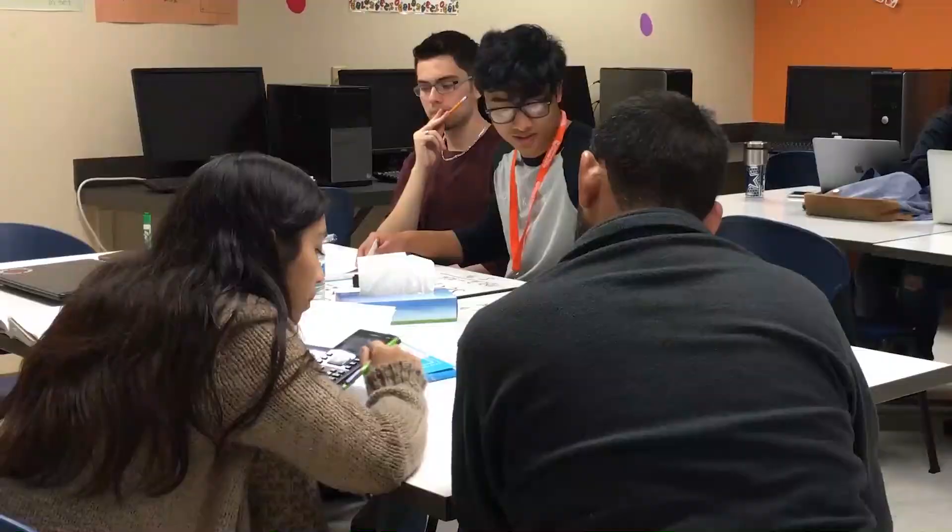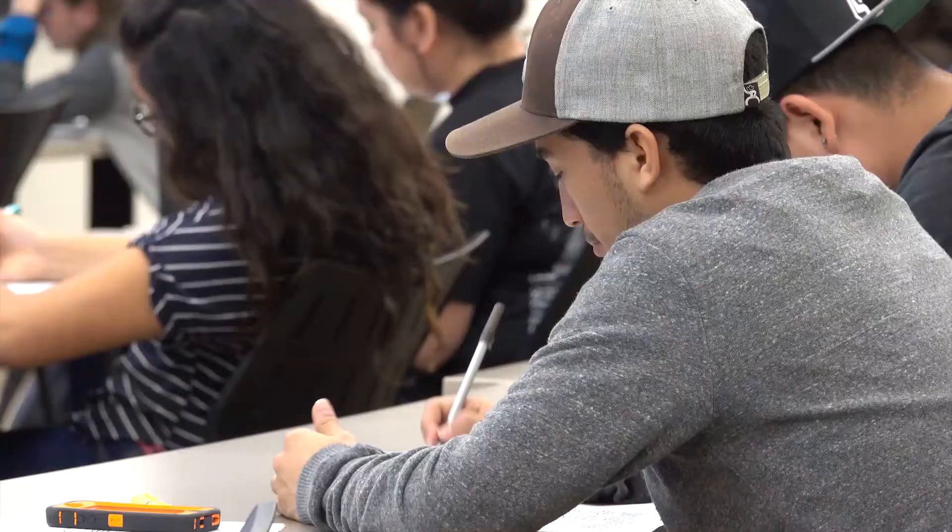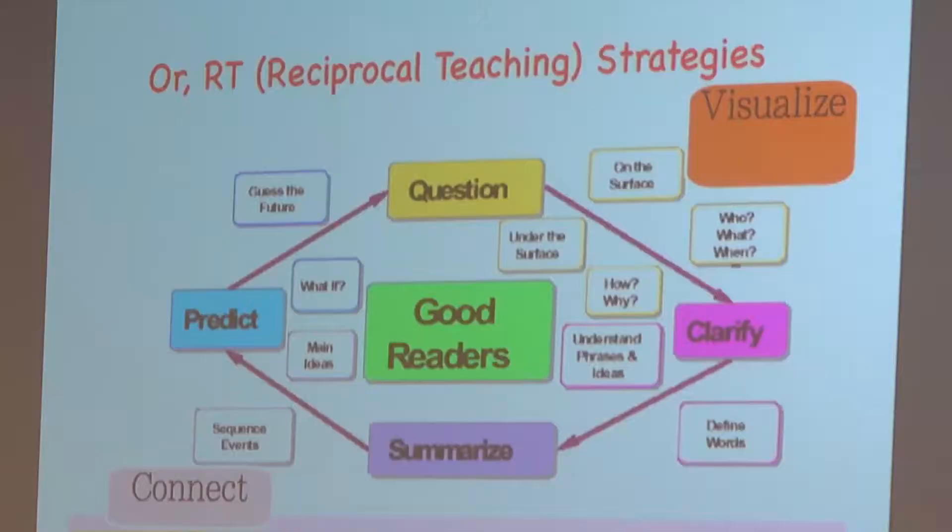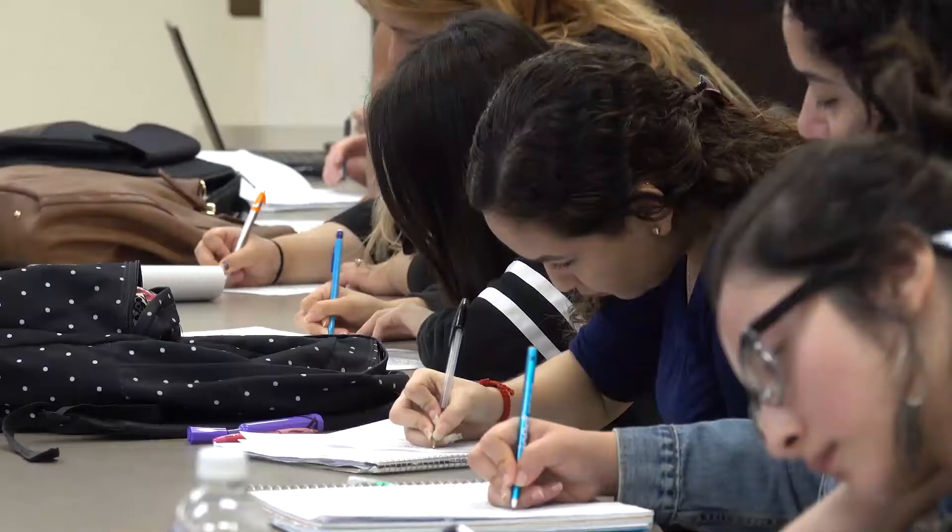The Learning Center also covers strategies for reading, researching, and studying. The recent active reading workshop was the first to offer a certificate for participants. A lot of people told us they came because they wanted a certificate for their resume, while others said they were coming because they were really having trouble with their readings and this was something that really helped them out.